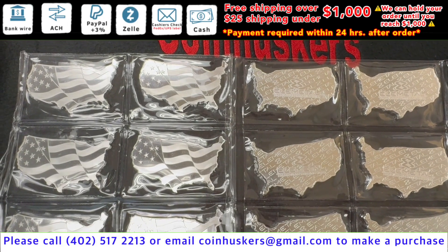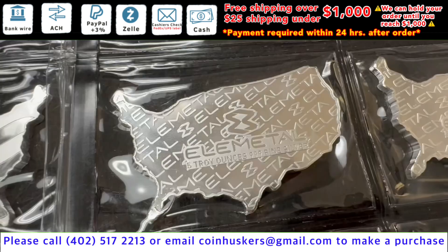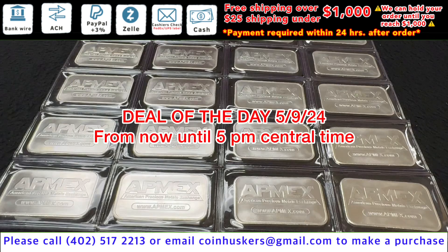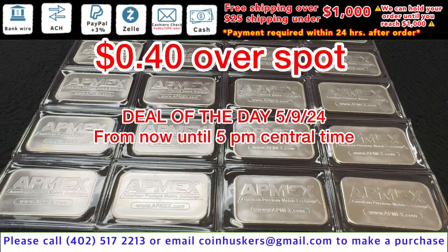New product in stock: five ounce USA flag silver bars, have 50 left available, these will be a dollar 50 over spot. One ounce silver admix bars have about 900 available, these are going to be 40 cents over spot.